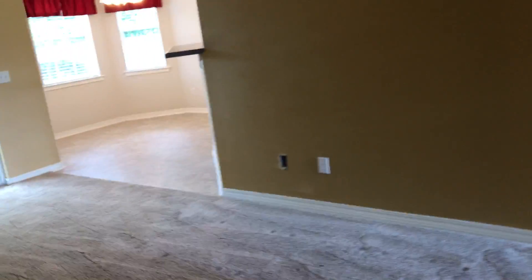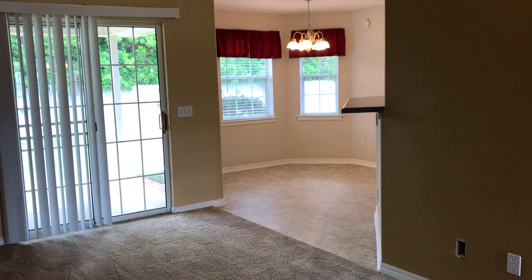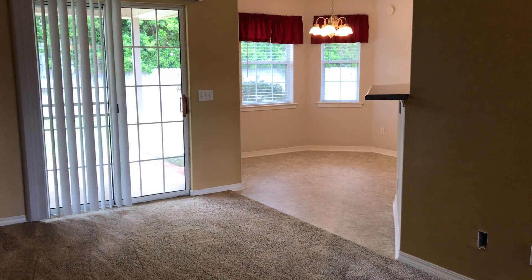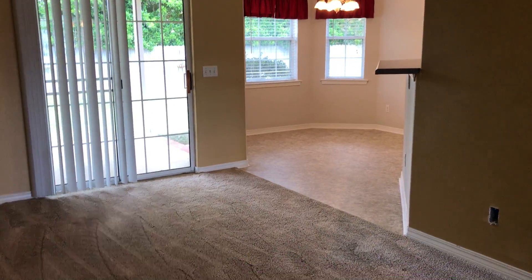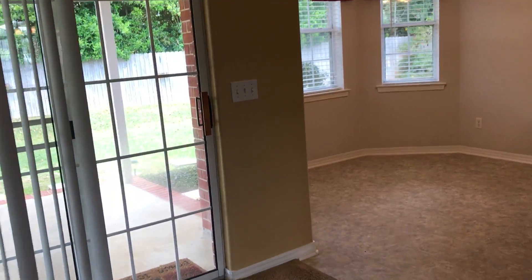We are at 5204 Zachary Boulevard in Pensacola, Florida. Zip code is 32526. The home is listed at $144,900, it's 1,468 square feet, built in 1999 on a third of an acre.